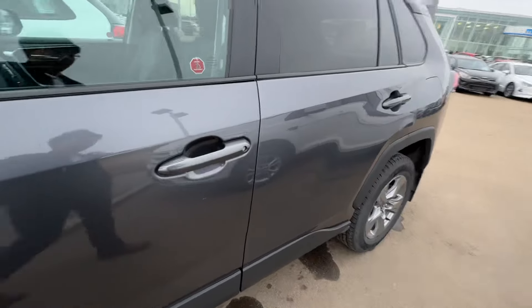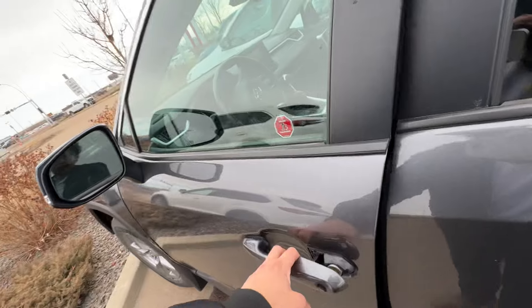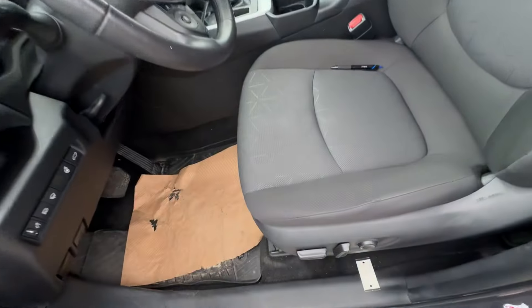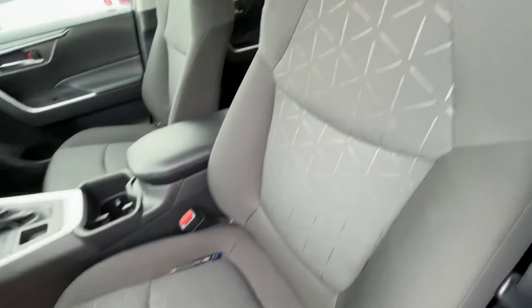Let's take a look at some of the features here for you. You can also see the condition of the vehicle, but you have blind spot monitoring right there on your mirrors. Power heated seats.